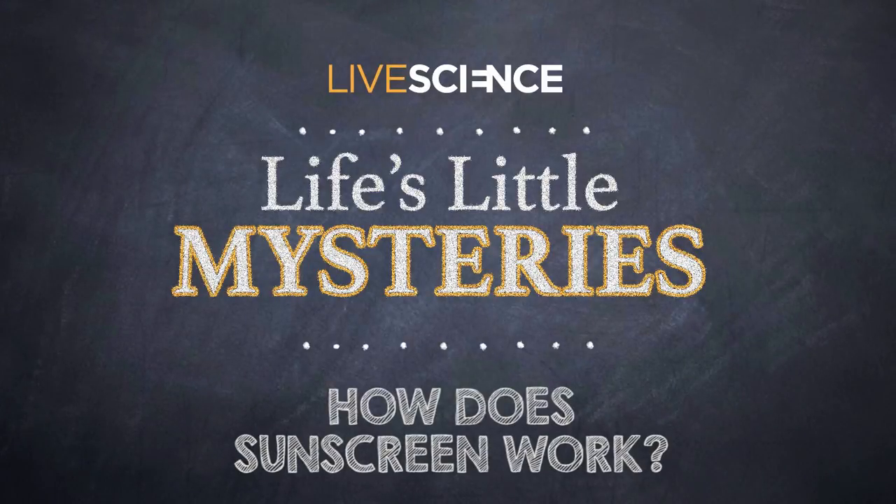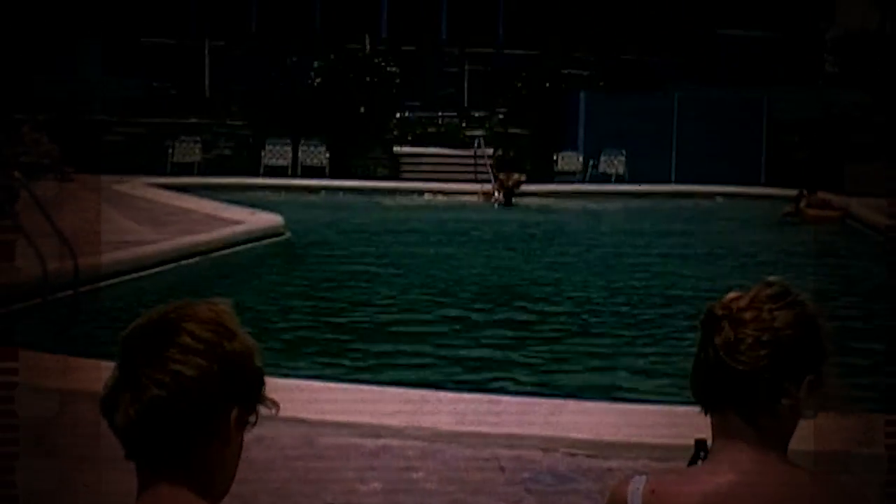How does sunscreen work? You know you need to slather it on to keep your skin safe, but how does sunscreen actually work? Sunscreen's job is to protect your skin from ultraviolet radiation, also known as UV rays. They're what cause sunburn and other types of skin damage.